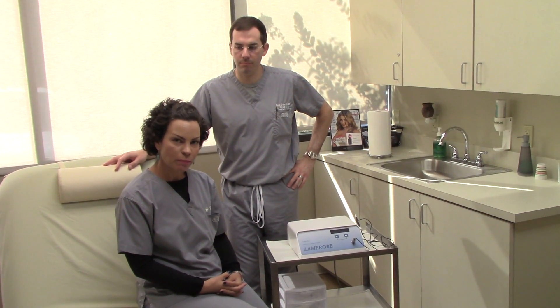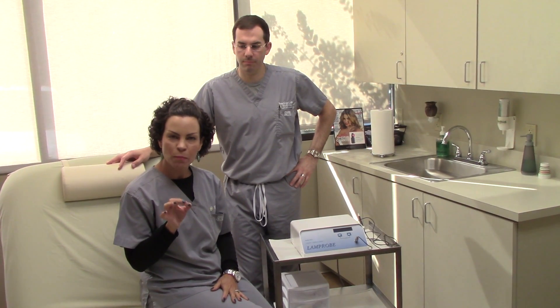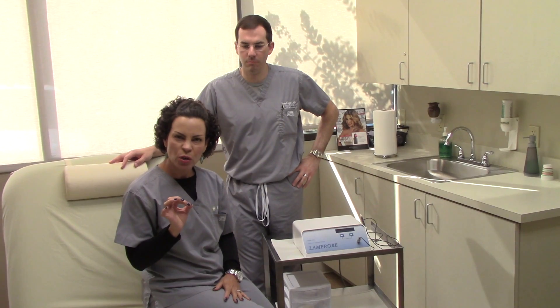It's used to treat little small imperfections of the skin like skin tags, angiomas, small moles, and little spider veins around the nose.